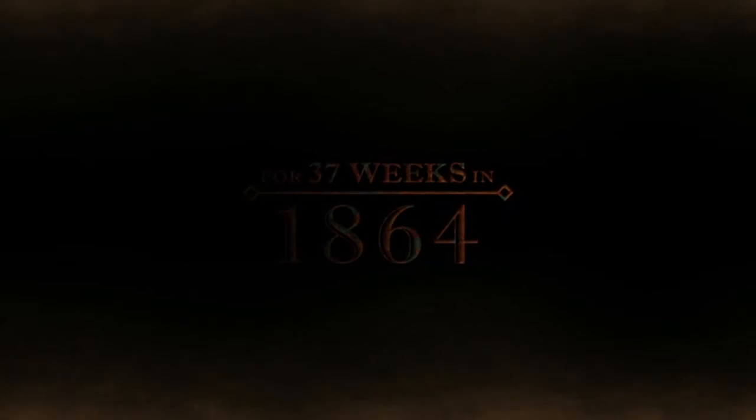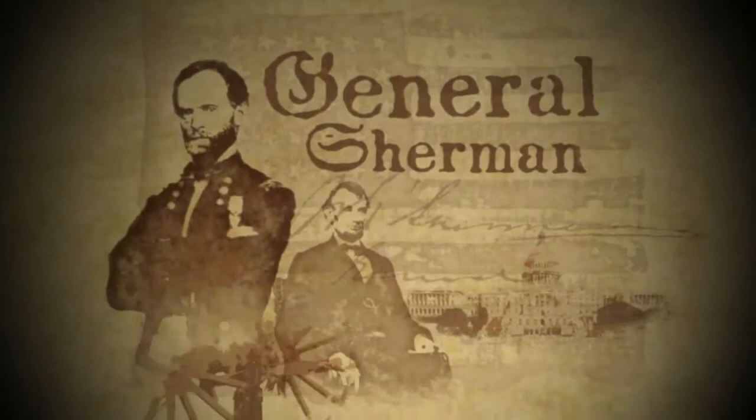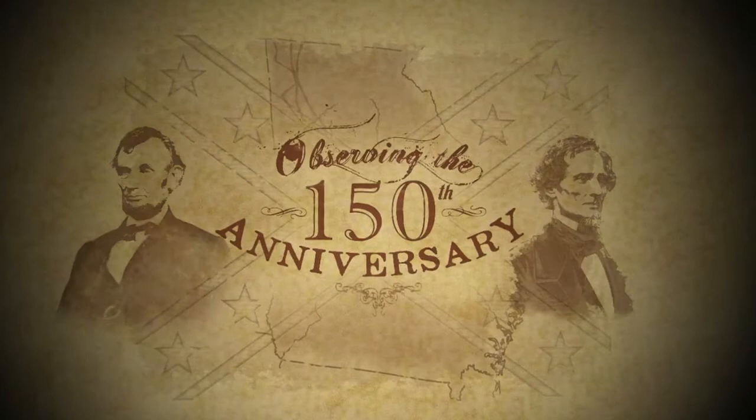For 37 weeks in 1864, General William T. Sherman made Georgia his battleground. Observing the 150th anniversary, we present this week-by-week chronicle: 37 weeks, Sherman on the March.